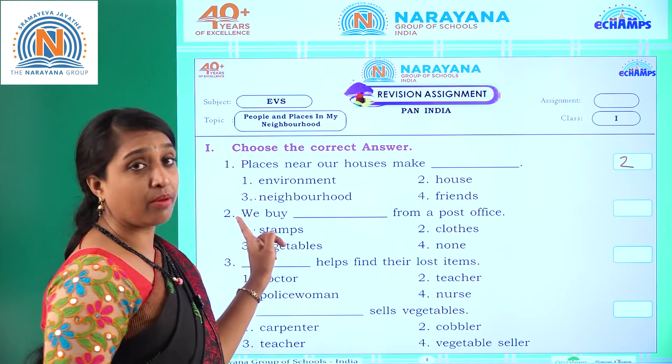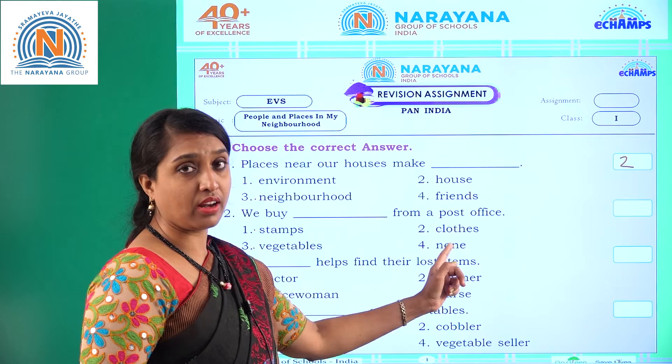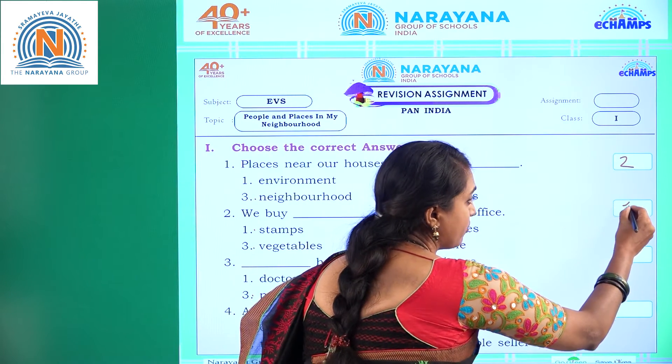Number two: we buy dash from a post office. Options: stamps, clothes, vegetables, none. We buy stamps from a post office. Option one.